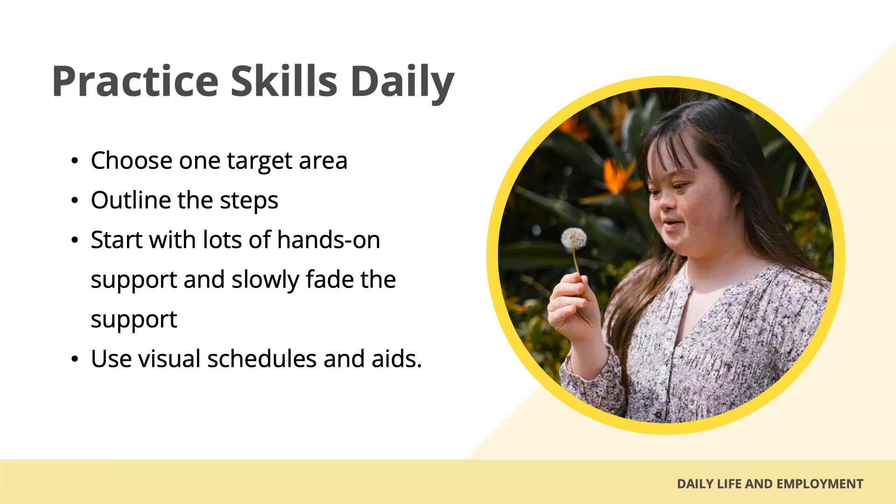With cooking, you can start with a simple recipe and walk through the steps from beginning to end. As the individual masters the skill, expand the process and challenge the individual. Consider adding budgeting and buying ingredients to the process, which would allow the individual to interact with the cashier and require them to manage money. Remember to be encouraging but fade support as the individual progresses. Visual schedules or prompts are another great reinforcement as habits and skills are being developed.